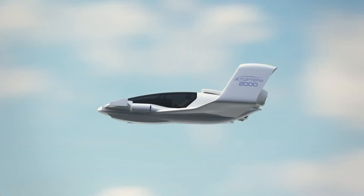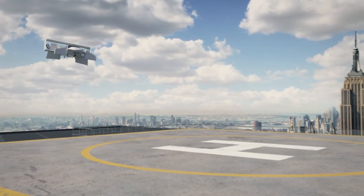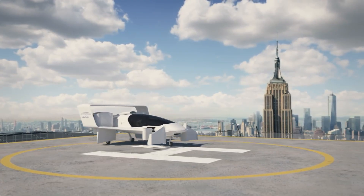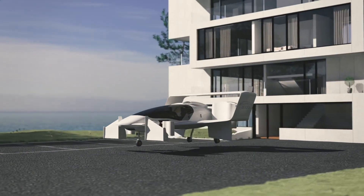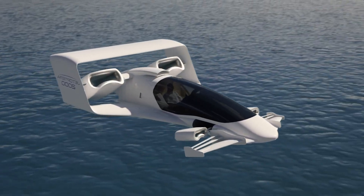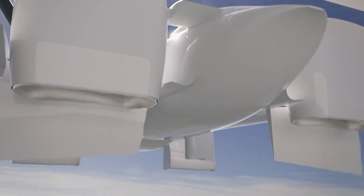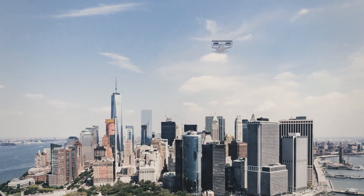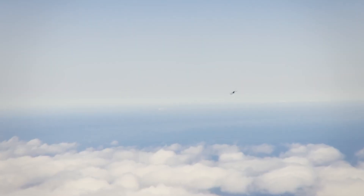This system, inspired by Dyson's bladeless fan technology, generates powerful thrust by moving a small volume of compressed air through ambient air. The vehicle has four hoop-like thrusters — two in the front and two in the rear — that fold into the body once airborne, ensuring efficient and quiet propulsion. With its advanced design, the J2000 offers superior performance, reduced noise, and enhanced efficiency compared to other VTOL aircraft, marking a significant advancement in the field of flying cars.